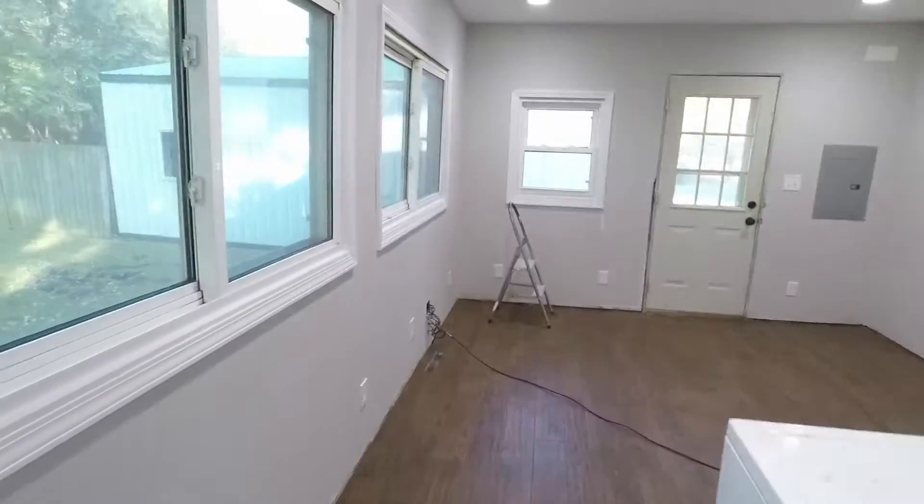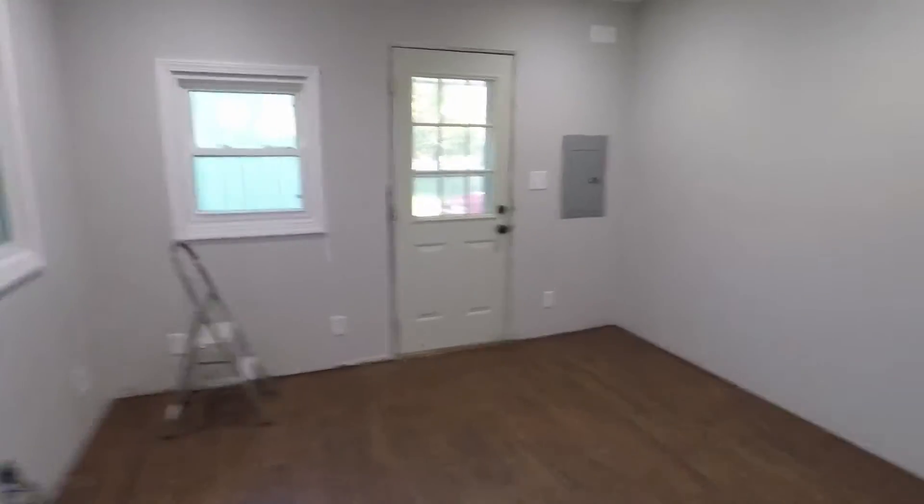We're going to put some cabinets up here, but really the main parts left are to grout in here, finish the bathroom, and do the trim - and then the inside of the house will be done. So that is basically the updates I have for you. If you have any questions, leave them down below and I'll answer them in a future video.